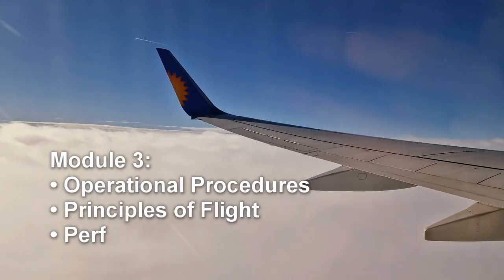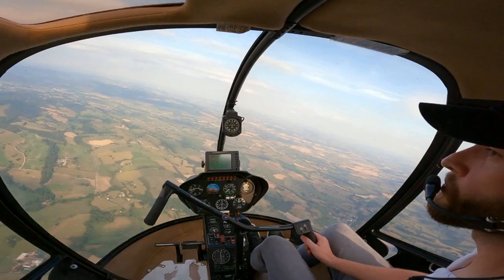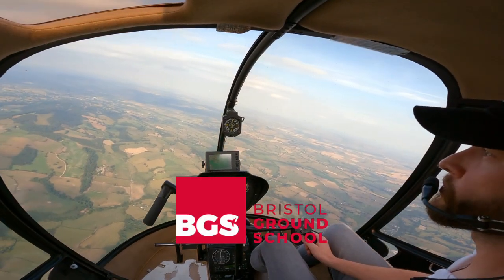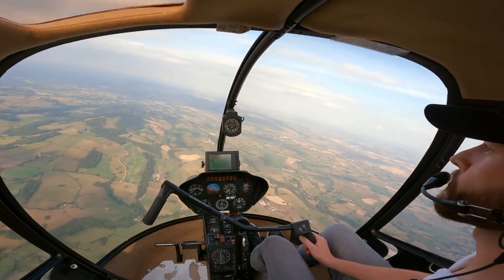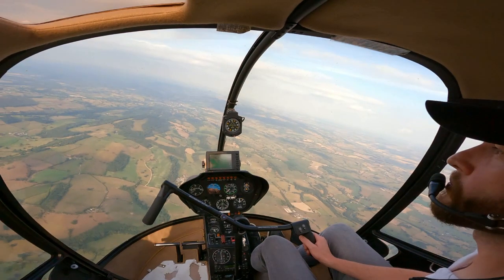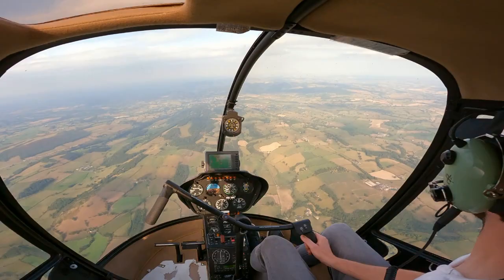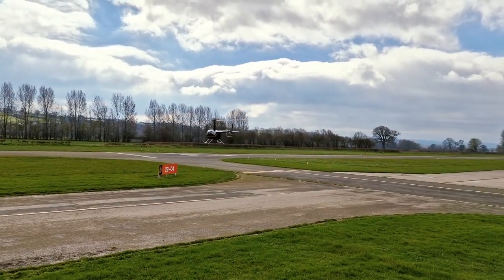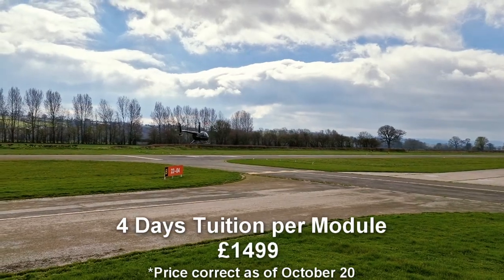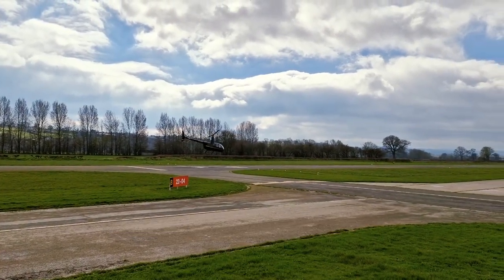Module 3 covers Operational Procedures, Principles of Flight, Performance and Mass and Balance. Bristol Ground School are a popular choice with a high pass rate. Their learning materials are excellent and they include five days of tuition per module at £2,580 for the ATPL course. Katz Aviation Training School also provide high quality learning materials with four days of tuition per module at £1,499 for the ATPL course.